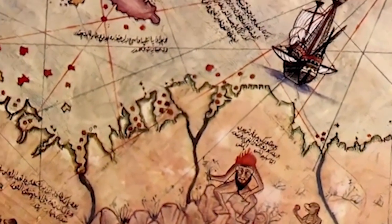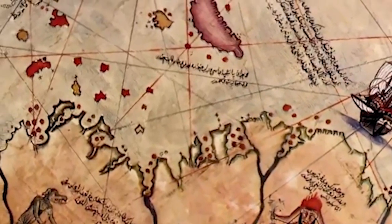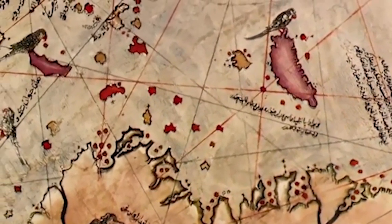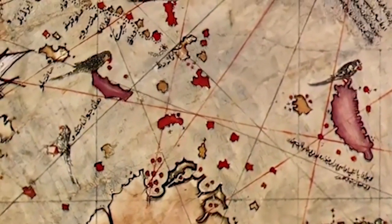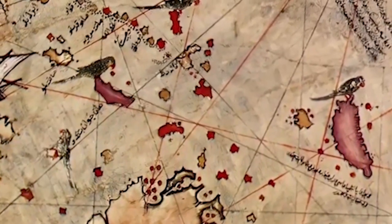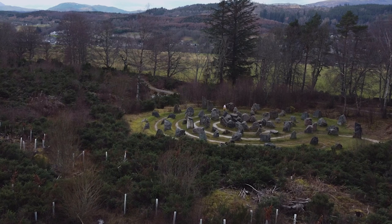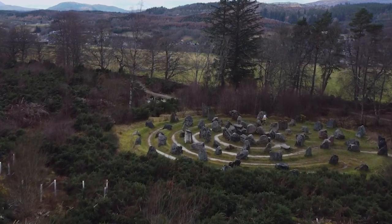Despite its remarkable accuracy, the Piri Reis map should not be considered an exact representation of modern geography. It is a fascinating example of the history of cartography and continues to be the subject of study and debate by historians, geographers, and enthusiasts of historical mysteries. The map is currently on display at Topkapi Palace in Istanbul, Turkey.